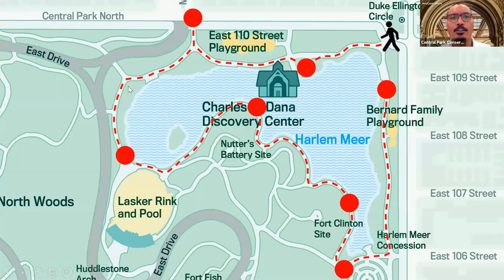So before we begin, let's go over our route for today. We're going to start off over at the northeastern corner of the park, basically right by Duke Ellington Circle. Then we're going to walk in a counterclockwise direction along the shoreline of the roughly 10-acre Harlem Meer. Along the way we'll be exploring some of its hidden secrets, natural beauty, and historical significance. By the way, the word Meer in Harlem Meer is a Dutch word meaning lake, so you'll hear me reference it as such throughout our walk.